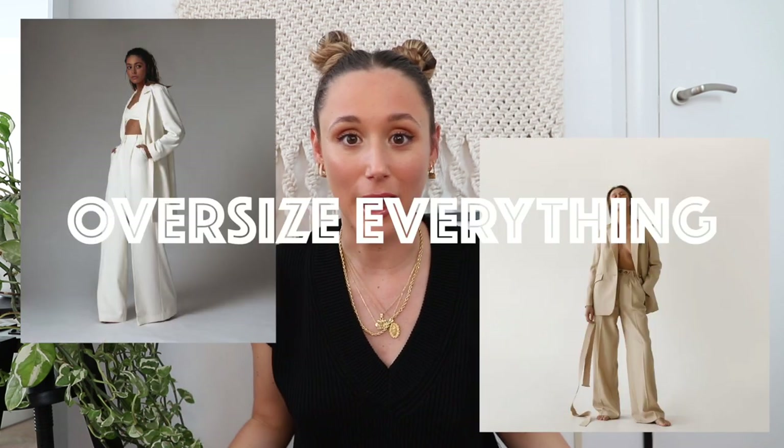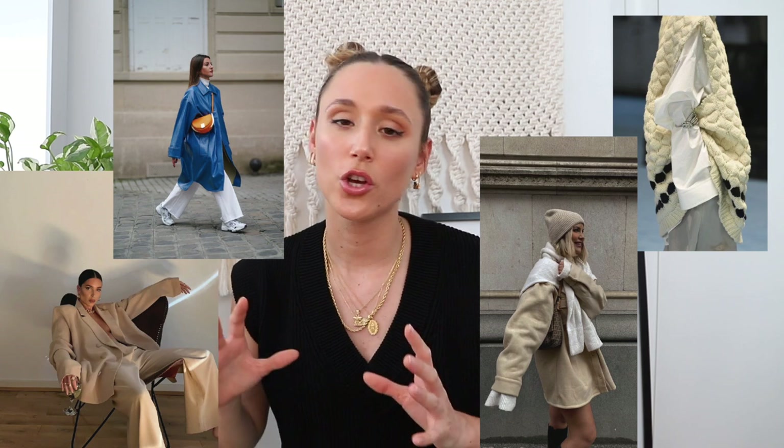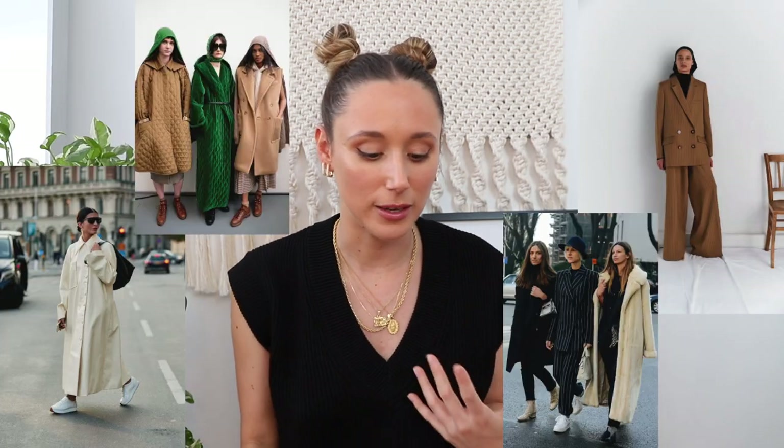Trend number one is one I've seen everywhere and I'm super excited about — it's oversized. Oversized everything, mainly clothes. I love oversized clothing because it looks elegant but at the same time casual. It's super comfortable and you can play around with different fits and colors. Every time I see an oversized fit, I always like it.